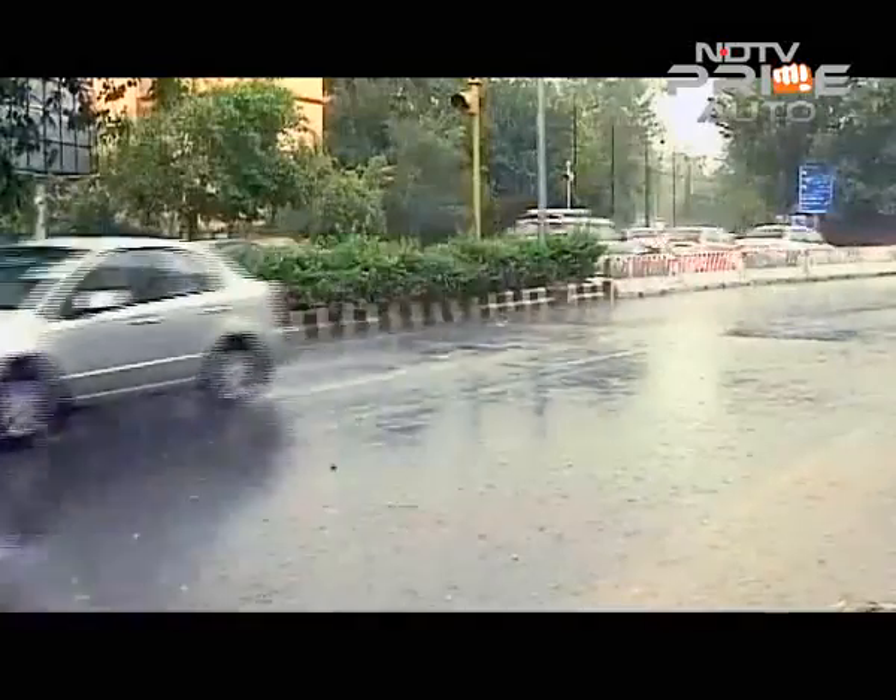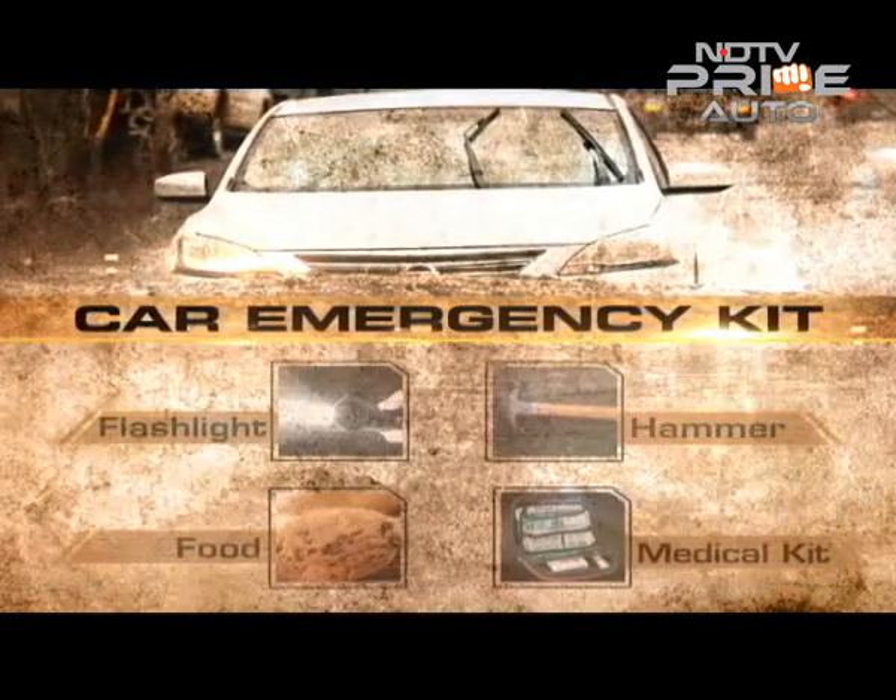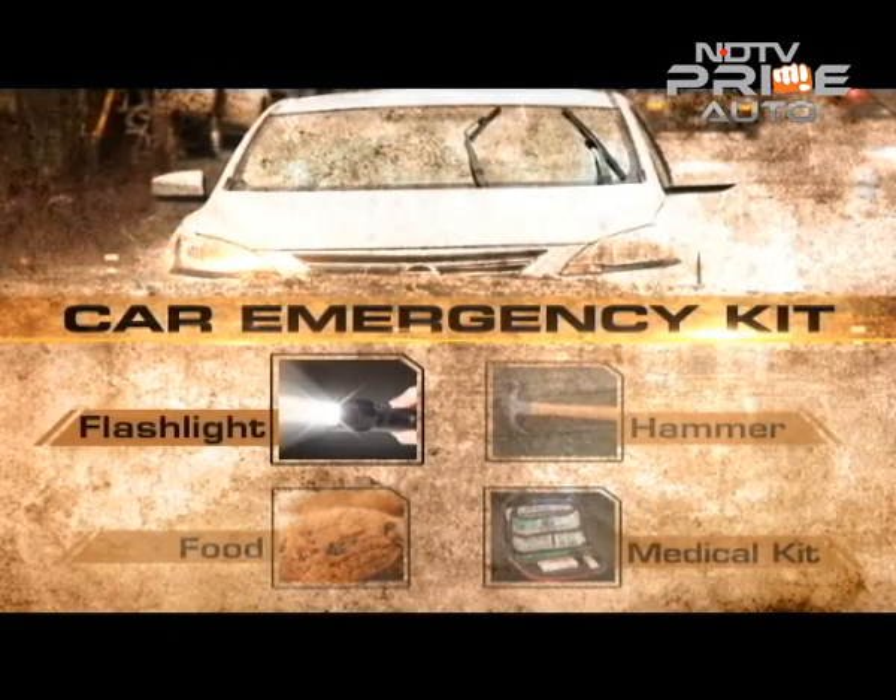Here's a quick list of what to keep in your car to be monsoon ready. A flashlight — besides having one thanks to your phone, it's better to have a flashlight in the car. Treat it as a safety option.